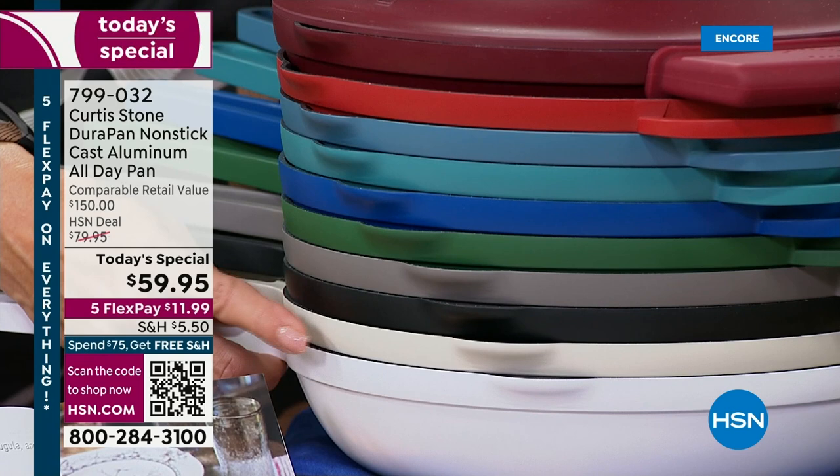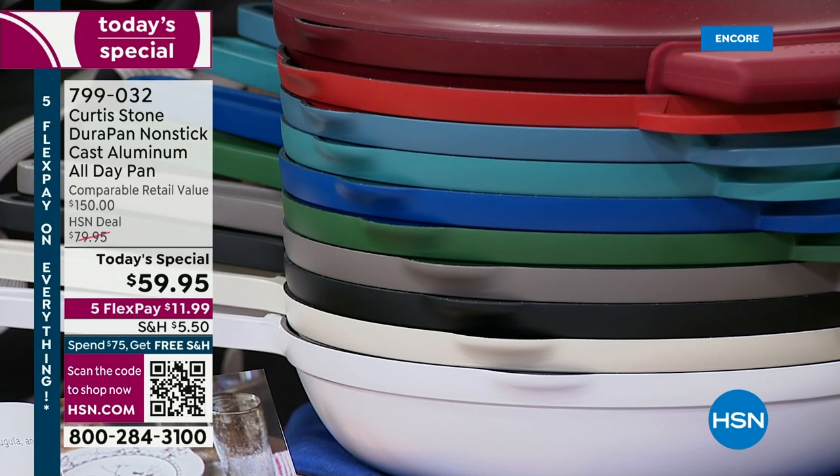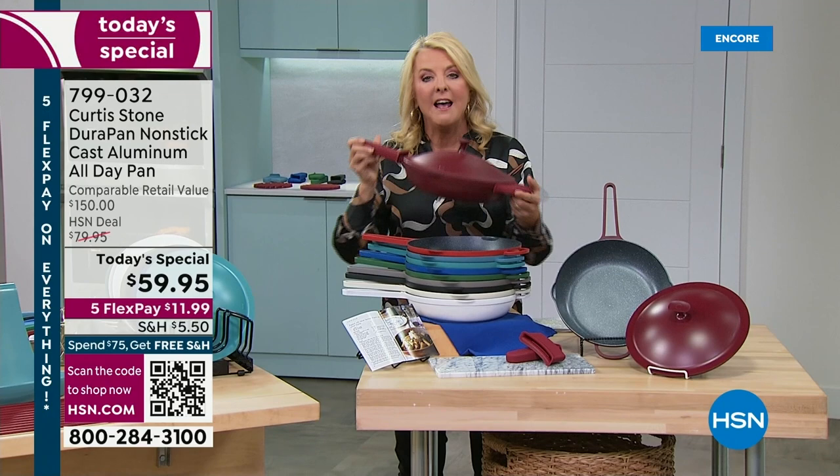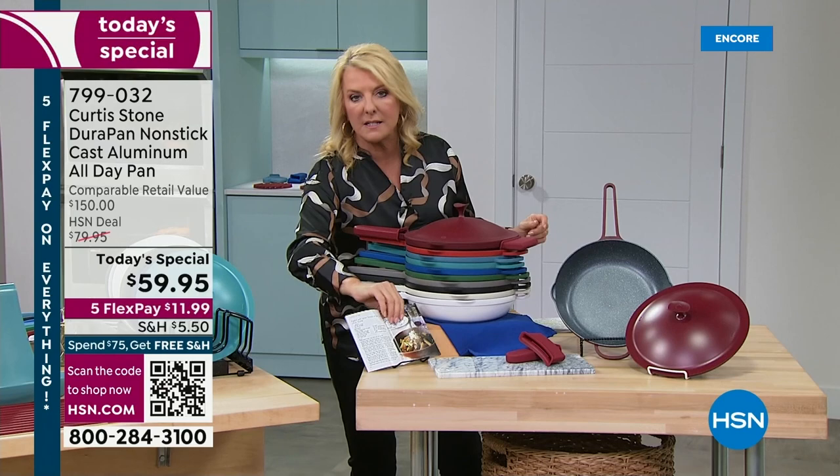Chef also includes with this, for the first time, the lid. First time ever you're not buying the silicone handles separately — that's a $20 value that are now included. You also get 11 amazing custom-made recipes by Chef that go exclusively with the Today's Special. Welcome back to the studio, Chef.